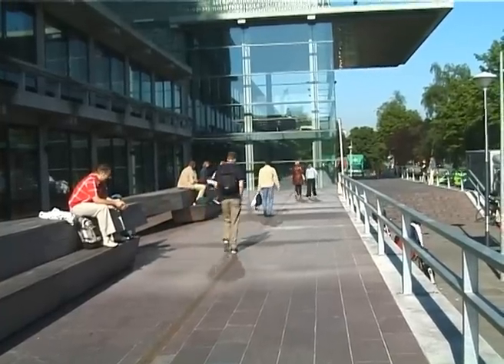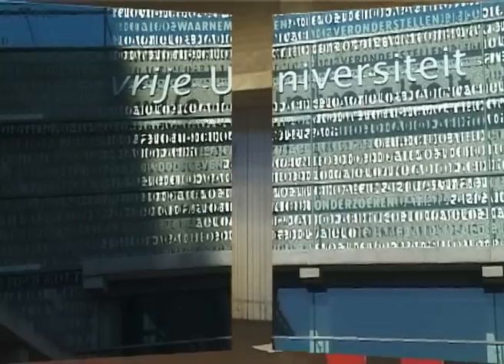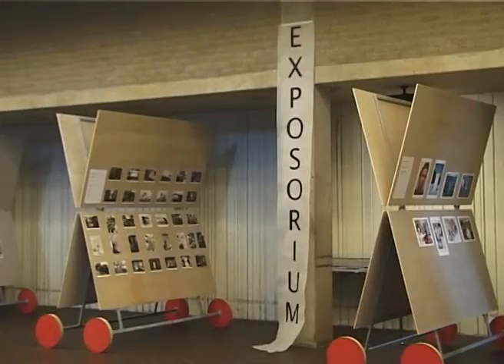Here's the main building. It houses the humanities and economics faculties. Let's go inside. Often there are art exhibitions in the main lobby.